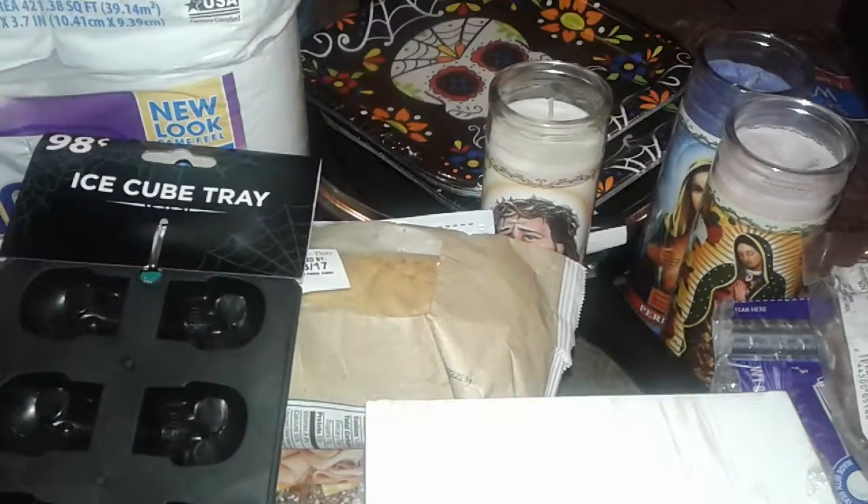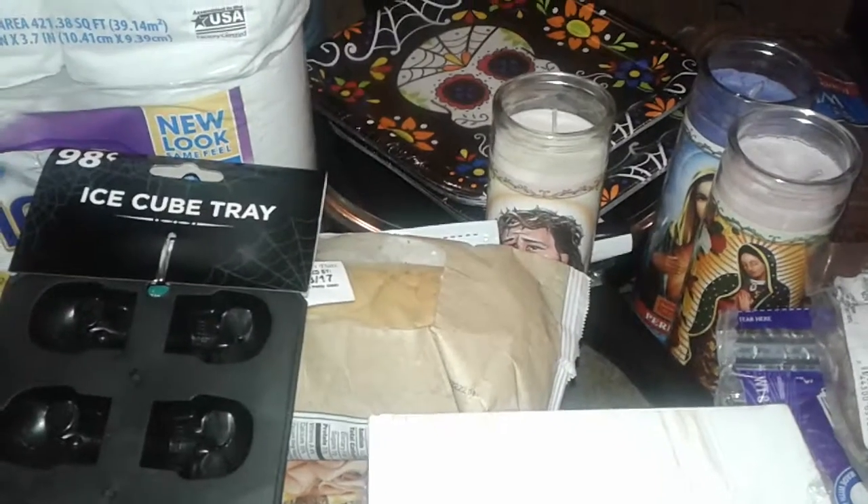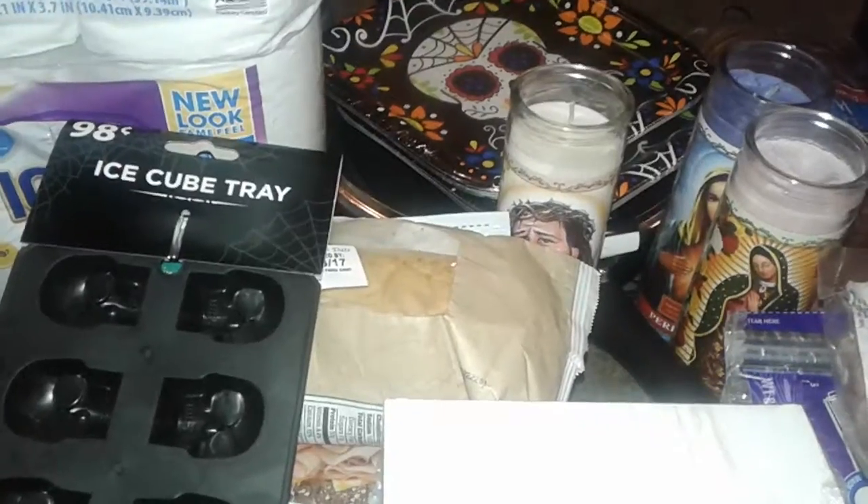Hey guys, this is a Walmart haul, so let's get started. I went to Walmart just to get a few things, some bread and things like that, and I ended up coming back with all this stuff.